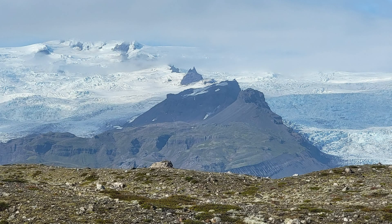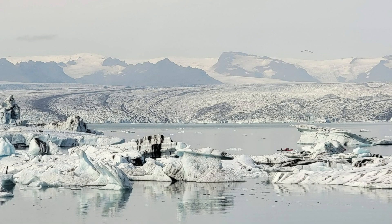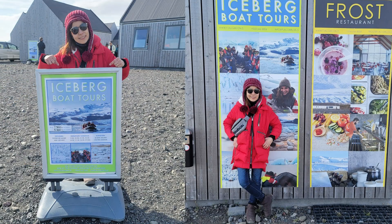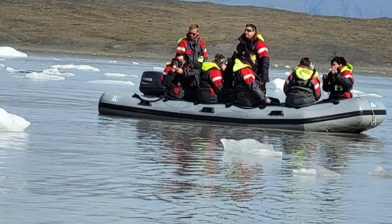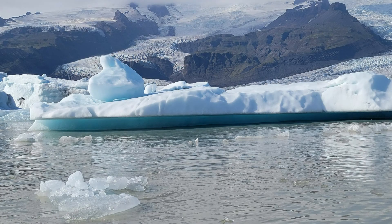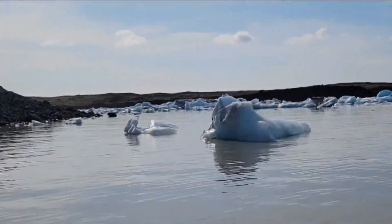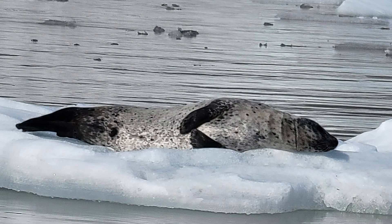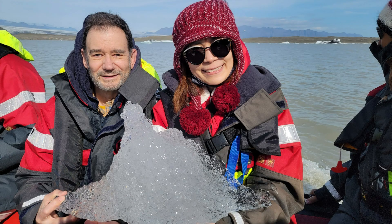The next morning, we docked and set off on an excursion that we were really excited about. After passing many beautiful scenes, including another ice lagoon similar to the one we were going to that had ice falling from the glacier, we finally arrived at the Fjallsarlon Ice Lagoon. We boarded a zodiac, which is a large inflated raft holding about 10 people. There were almost an unlimited number of high points on this whole cruise, but this would be one at the top. The seals were too relaxed to pay too much attention as we passed by, and the ice we were holding is about 600 years old.